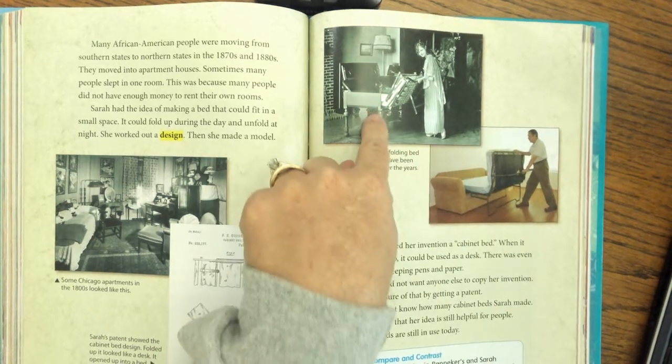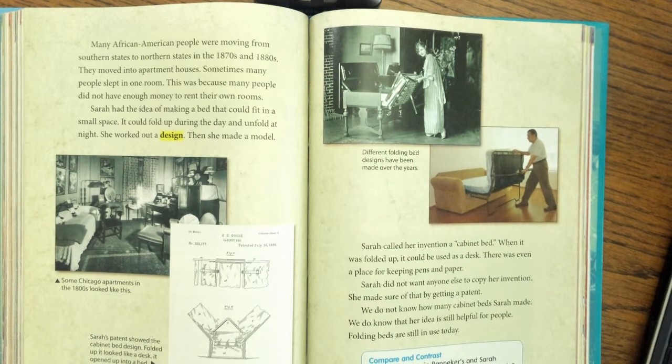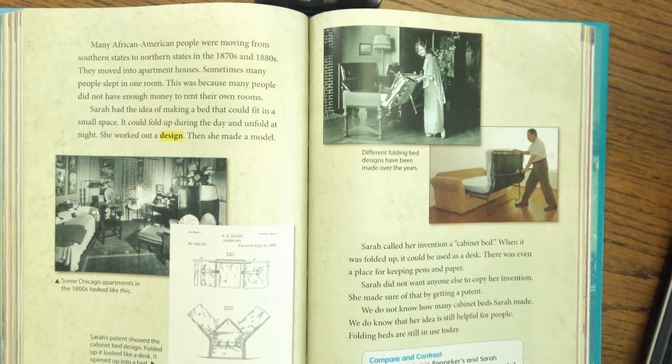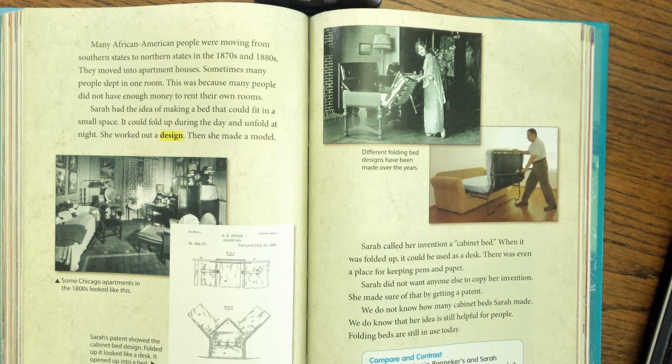Different folding bed designs have been made over the years. Sarah called her invention a cabinet bed. When it was folded up, it could be used as a desk, and there was even a place for keeping pens and paper. Sarah did not want anyone else to copy her invention, so she made sure of that by getting a patent. We do not know how many cabinet beds Sarah made, but we do know that her idea is still helpful for people — folding beds are still in use today.